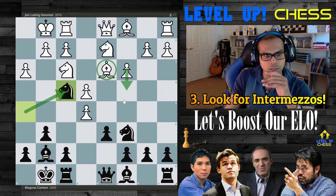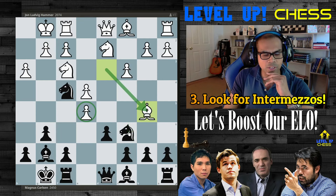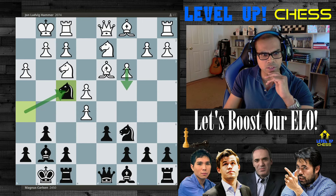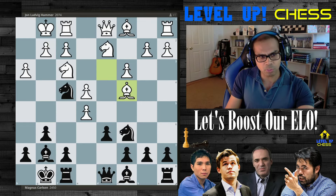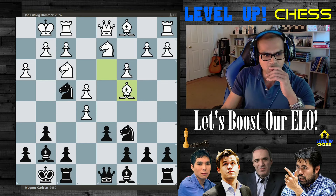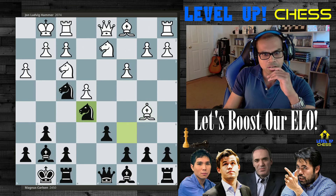White plays bishop to b5, trying to create a counter-threat — this pawn has not been captured, and now threatening to double the c-file. But that's not really a big threat, because then Magnus just plays knight takes on e5. White could have simply played bishop to c4, which leads to the fourth idea about strategic piece placement.